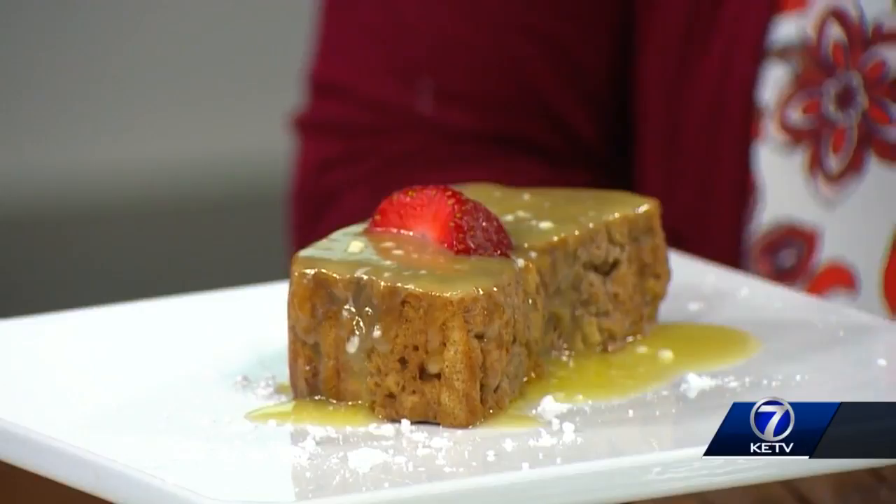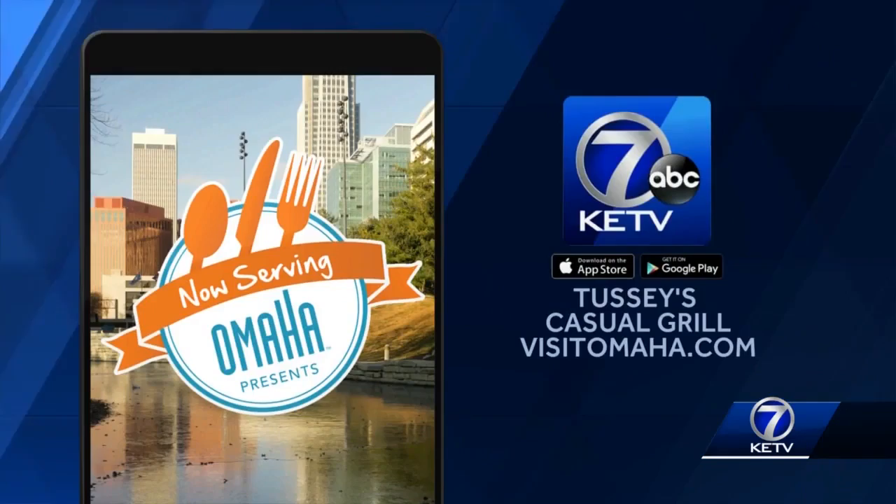So all sorts of things there at Tussie's. Want to know more about Tussie's Casual Grill? Go to Visit Omaha's website. Remember, if you missed anything, it's online at ketv.com. Tracy, thanks for coming in — another great place to check out.